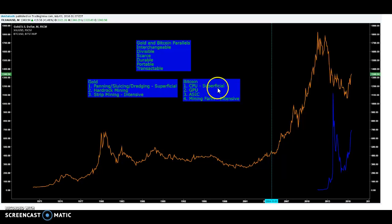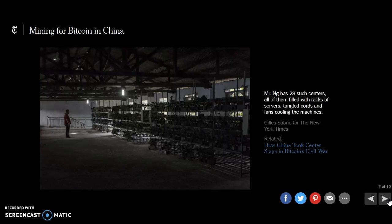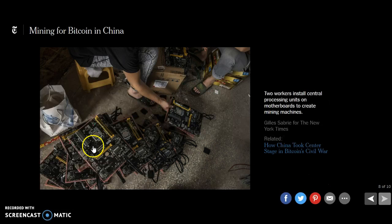Bitcoin parallels this perfectly because we started mining by figuring out the algorithm with basic computers — any regular laptop. Then we moved up to graphics cards, then ASICs, which are specific chips for mining, and now we have mining farms in China. The New York Times posted on this — you can see these are all mining rigs. People basically live in these warehouses with tons of equipment and electricity. The heat they deal with is insane. There are a bunch of stories reported on this throughout the years — I'll link them all up.